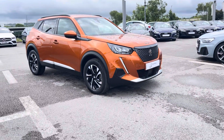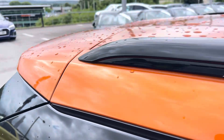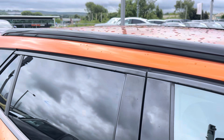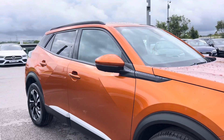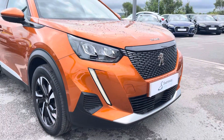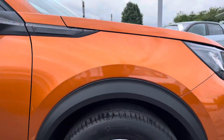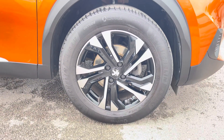This particular 2008 is finished in a glistening orange paint which contrasts beautifully with the styling on this vehicle, including the black roof rails and the privacy glass in the rear and rear side windows. The front of the car sports stylish LED headlights for maximum visibility, alongside gorgeous 17-inch Onyx diamond-cut alloy wheels, really giving this car the road presence that it deserves.